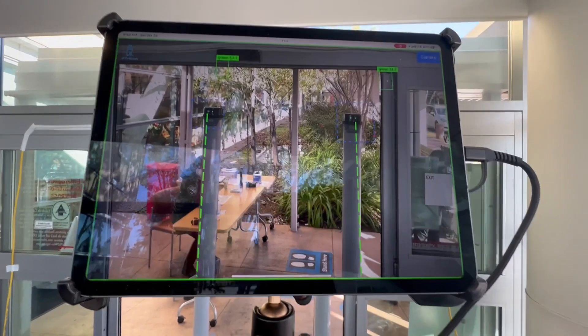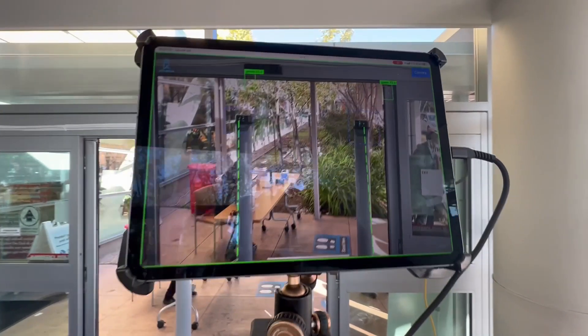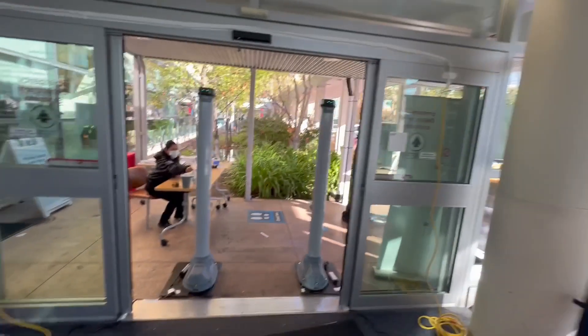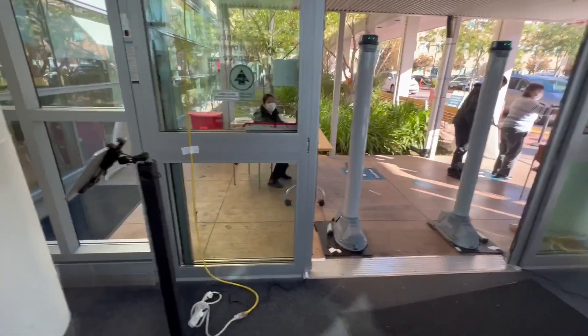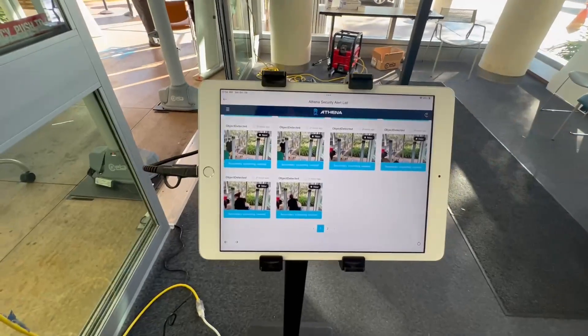Welcome everybody to Athena Security's weapons detection system demo. Here you have the controller tablet in the view. You have the open gate in the back there with the poles. Over on the left here you have what we call the operator tablet, and on that operator tablet you have alert resolution and incident response reporting.